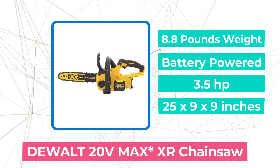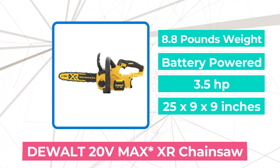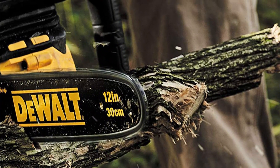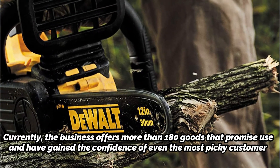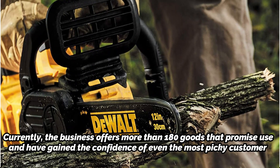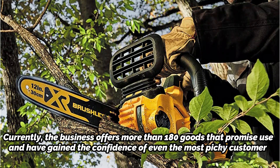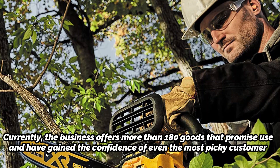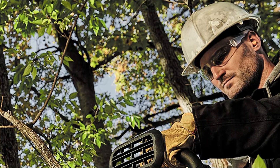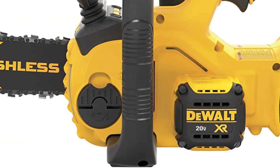At number 2 is the Dual 20V MAX XR Chainsaw. This company has dedicated itself to providing instruments that are dependable, standard, and of high quality in order to do tasks in the most effective manner throughout its lengthy and distinguished history. Currently, the business offers more than 180 goods that have gained the confidence of even the most discerning customer. The Dual CS6120B 20V MAX XR Compact 12-inch Cordless Chainsaw is here to provide you with the ideal option for all of your construction and outdoor cutting requirements, whether you are an inexperienced amateur user, a professional arborist, or a cutter.